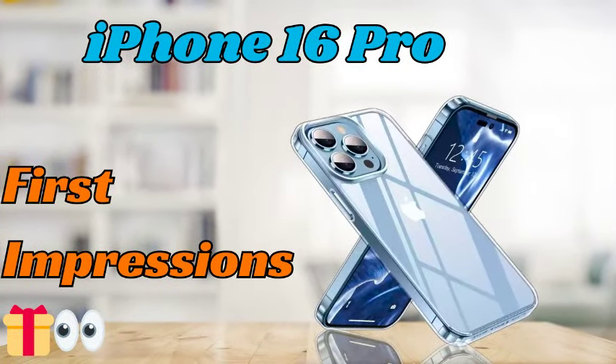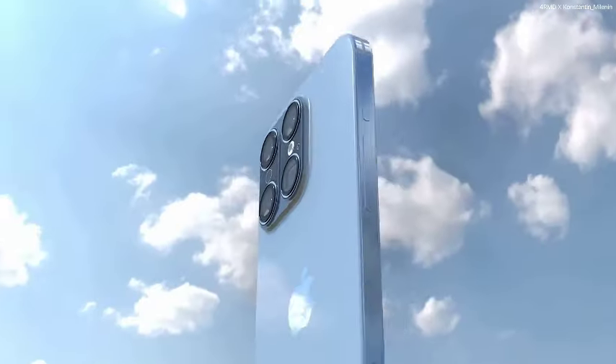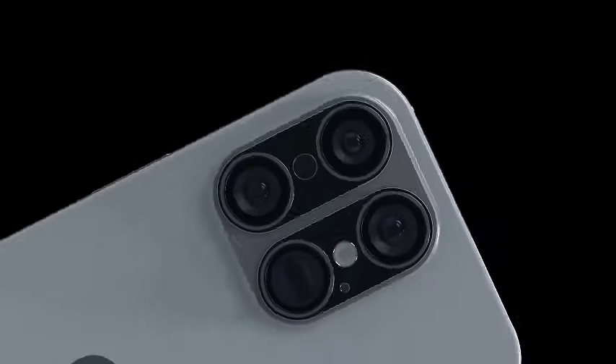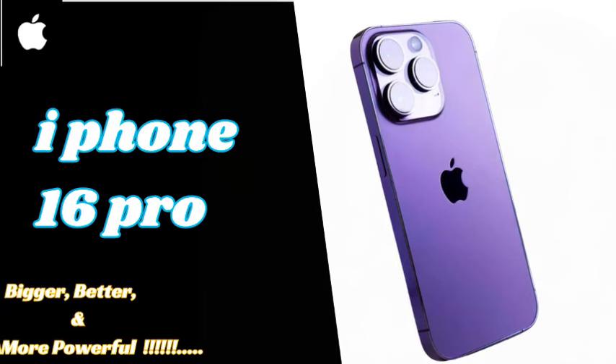The iPhone 16 Pro and iPhone 16 Pro Max are expected to feature enhanced graphics capabilities, further improving their performance in gaming and graphics-intensive applications. Additionally, these Pro models are anticipated to include faster Wi-Fi technology, with Wi-Fi 7 expected to be part of the package.